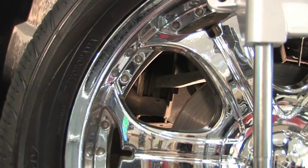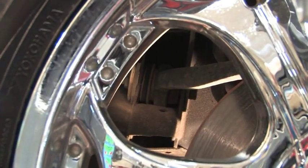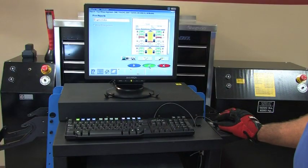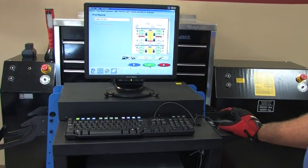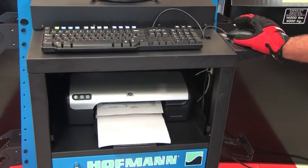Some OEMs require ride height measurement in order to calculate proper alignment specs for certain vehicles. The GeoLiner 550 also provides a full-color report of a vehicle's before and after alignment readings. This valuable tool gives the customer a visual representation of a job well done.